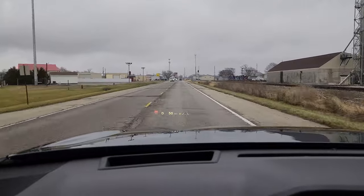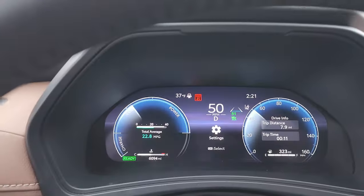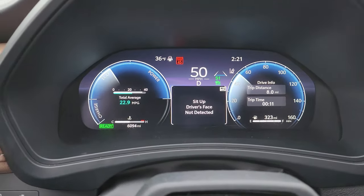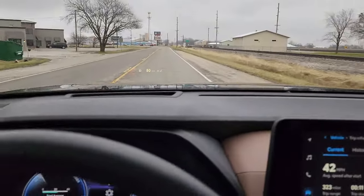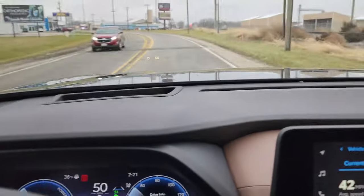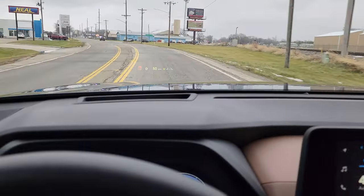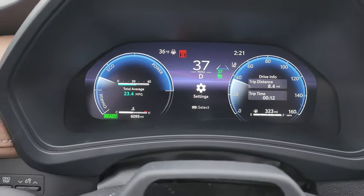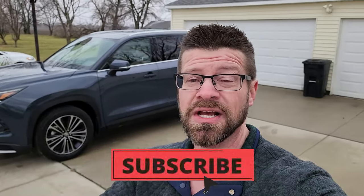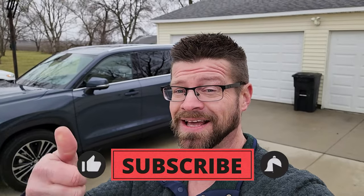We are entering our first town. So far we are averaging 22.8 miles per gallon and we have driven eight miles. I do have this eye tracker going off telling me to pay attention. We're going to make a loop through this town and then I'll update you guys after that. While you're here, it would be great if you would go down and hit that subscribe button, because the more subscribers we get, the farther this spreads. Hit that like button also — that will help me get more vehicles like this one to bring to you guys.